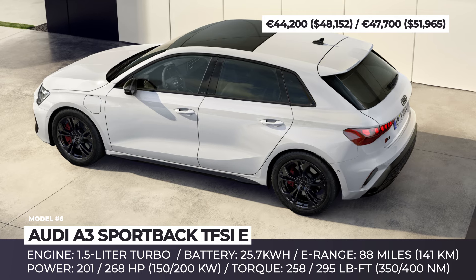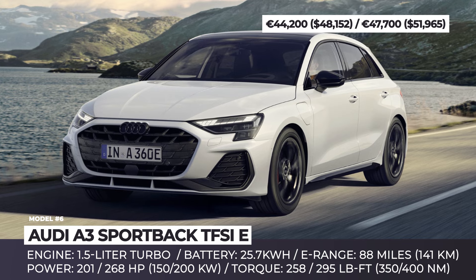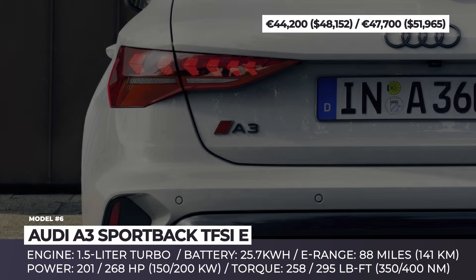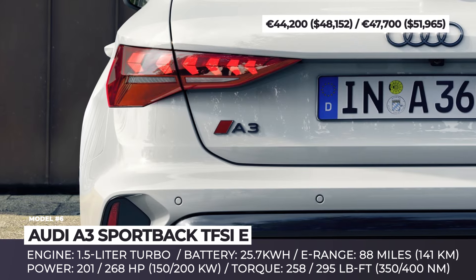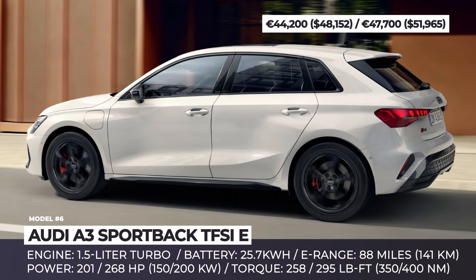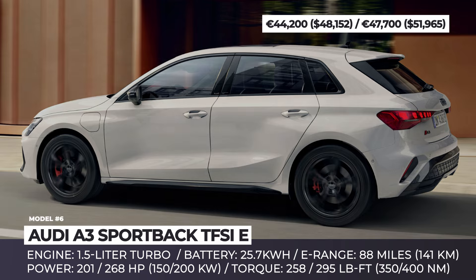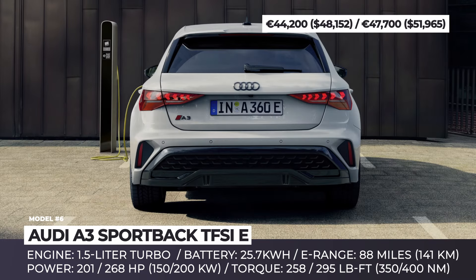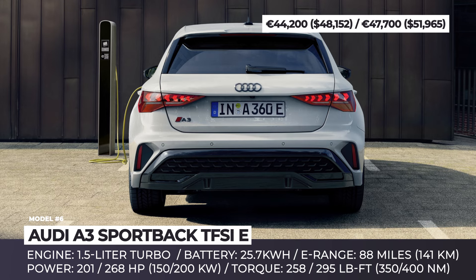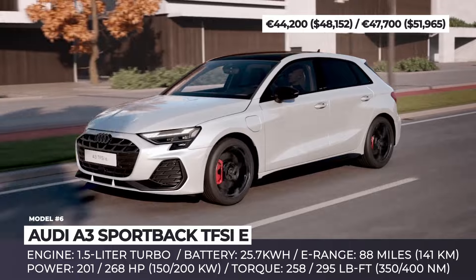Audi offers two powertrain options for the A3 Sportback. The base 40 TFSI E uses a 1.5-liter turbo gasoline engine and an auxiliary e-motor to produce 201 horsepower and 258 pound-feet of combined output. The sporty 45 TFSI E option raises the yield to 268 horsepower and 295 pound-feet, letting you sprint from 0 to 62 miles per hour in 6.3 seconds and reach the top speed of 147 miles per hour.